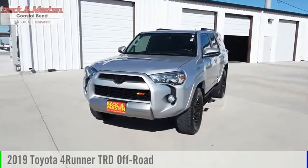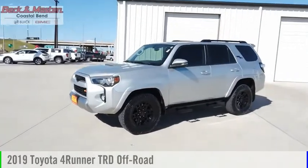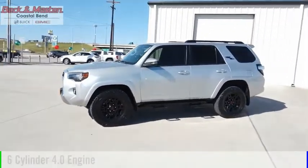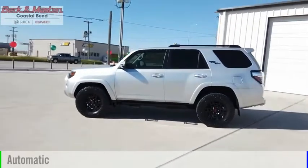Make a great choice today with the 2019 4Runner. This vehicle is powered by a four-wheel drive, six-cylinder, 4.0-liter engine, and comes with an automatic transmission.